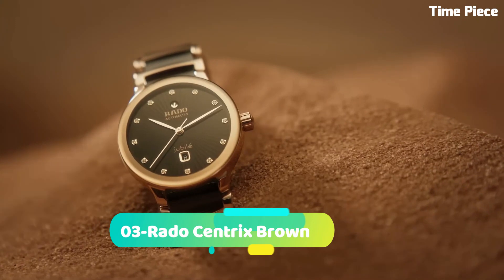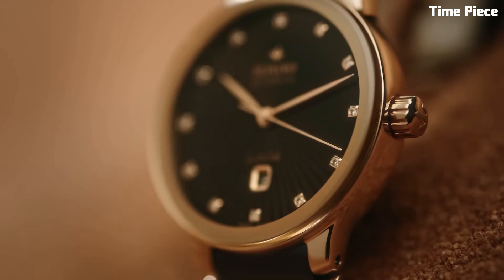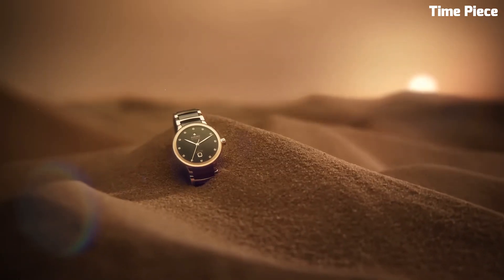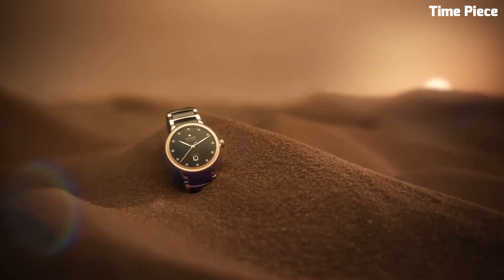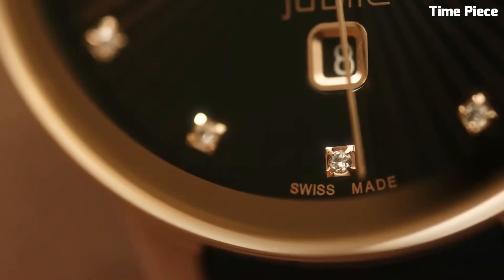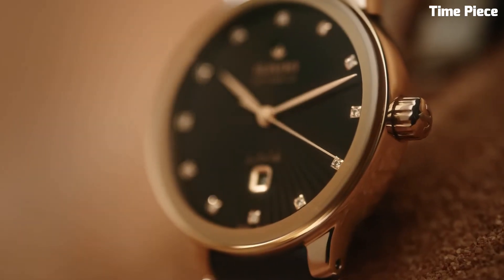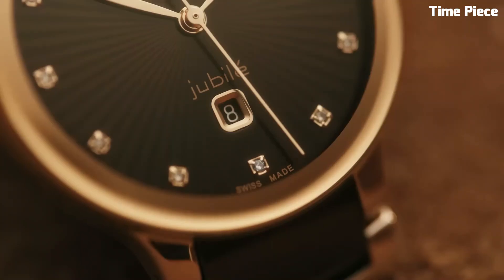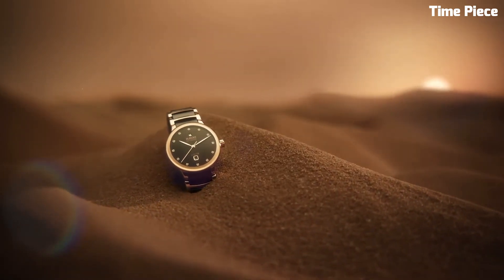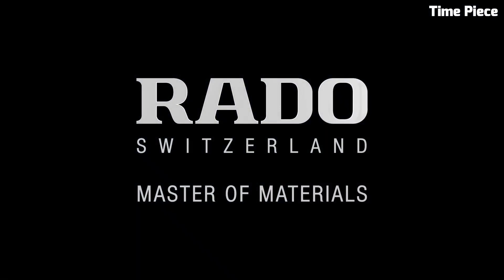Number 3: Rado Centrix Brown exudes timeless elegance with a modern twist. This Swiss watch features a stainless steel case and bracelet with a lustrous PVD brown coating, adding a touch of luxury. The captivating brown dial, complemented by rose gold-toned hands and hour markers, exudes refined sophistication. Powered by a precise quartz movement, it guarantees accurate timekeeping. The Rado Centrix Brown is a perfect harmony of classic design and contemporary flair, making it a versatile and stylish timepiece.